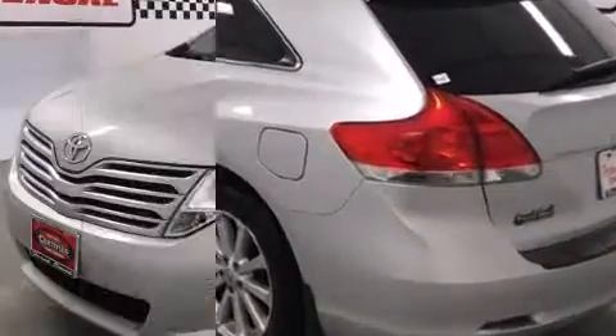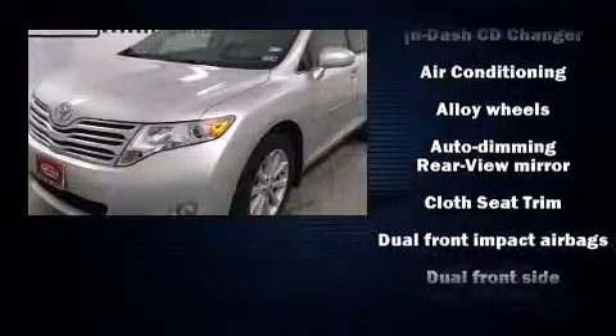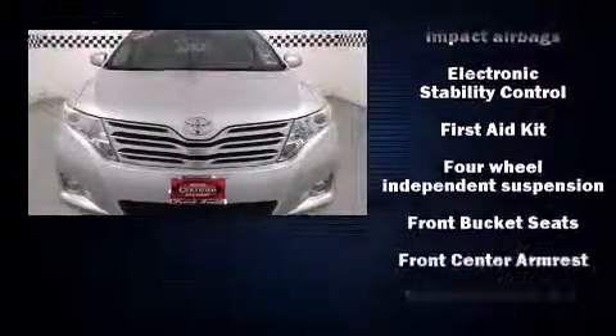Top features include front dual-zone air conditioning, front and rear reading lights, a built-in garage door transmitter, front fog lights, rear wipers, and remote keyless entry.